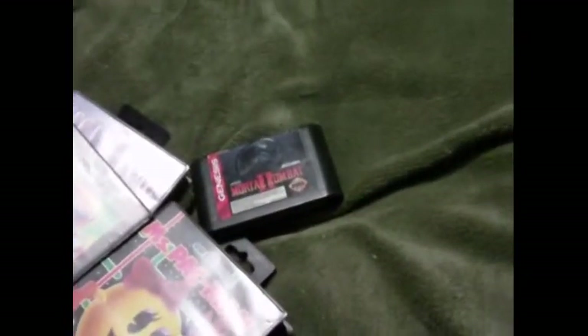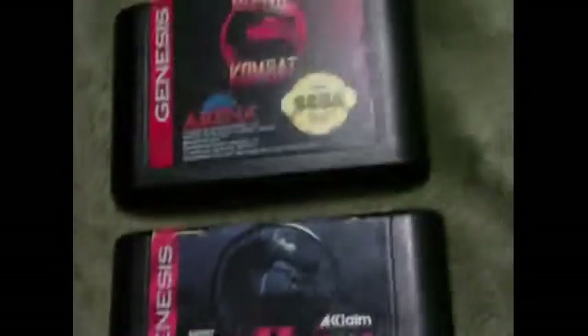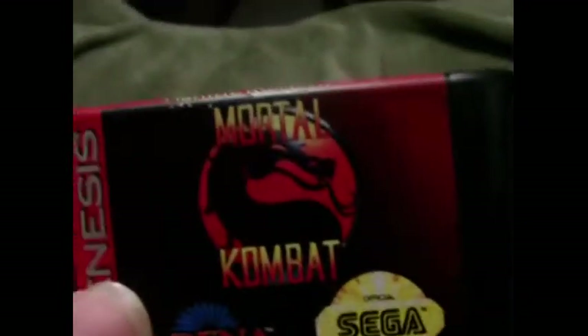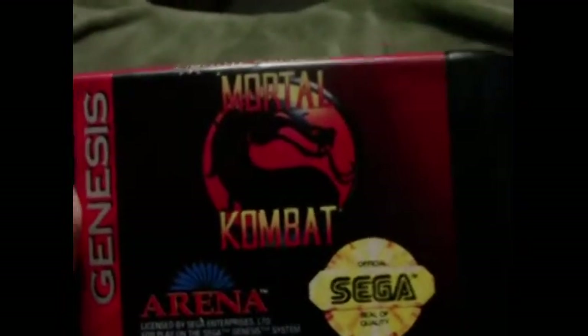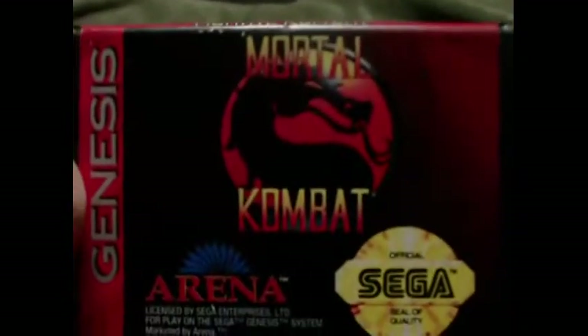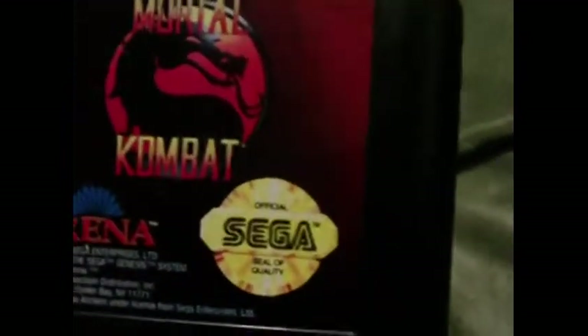I also got another game without the case: Mortal Kombat — the first one. I don't have the third one; I have Ultimate Mortal Kombat 3, but now I have one and two to go along with it. You may not believe me, but I really did pay just one dollar for it at the flea market. The guy just wanted to get rid of it.